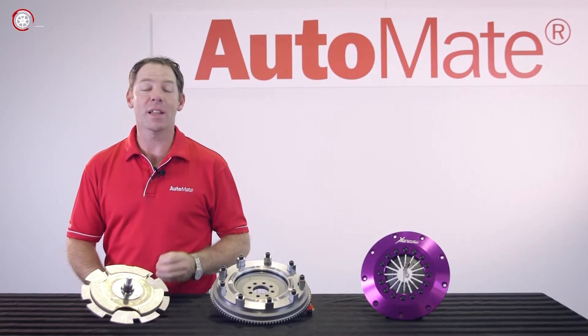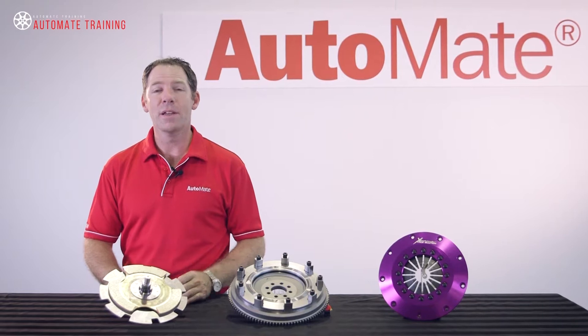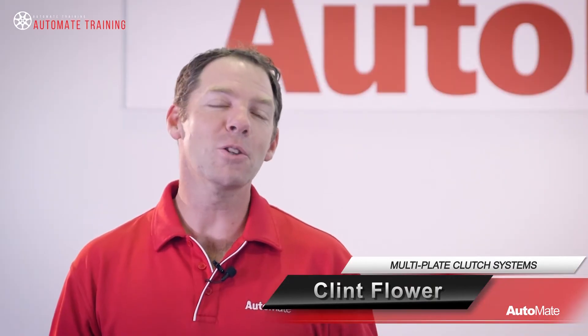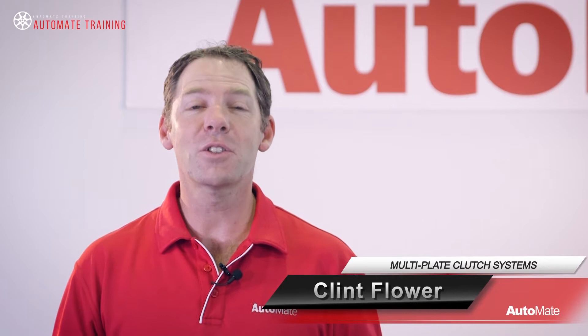A clutch is a device that allows the selection of various gear ratios and a neutral. It provides for a smooth and controlled application of engine torque to the transmission. Multi-plate clutches are now more common than ever, so let's take a look at how these systems operate.